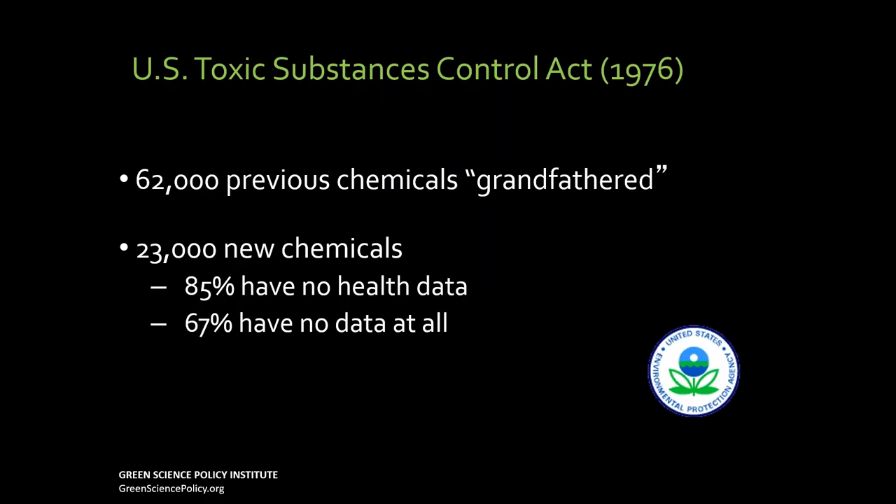The reason there's such a problem about chemicals is there isn't a lot of regulation. There's one law, the Toxic Substances Control Act, that passed in the seventies. At that point, all the chemicals in use — 62,000 of them — were grandfathered. Things like asbestos could not be regulated by the EPA. For new chemicals, there was really no requirement for health data. Foods, drugs, and pesticides — things that we put in our mouths — are regulated, but other chemicals really aren't.